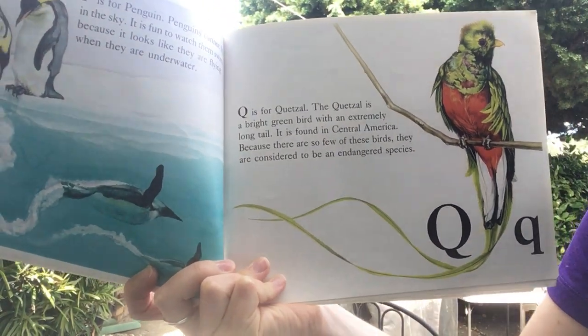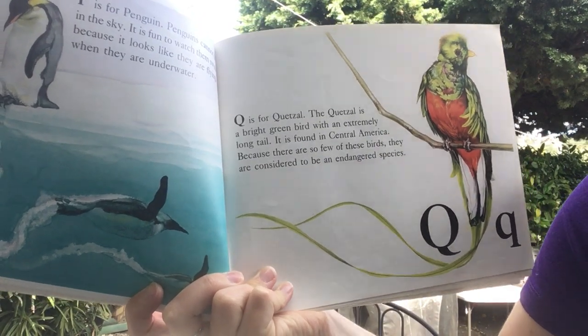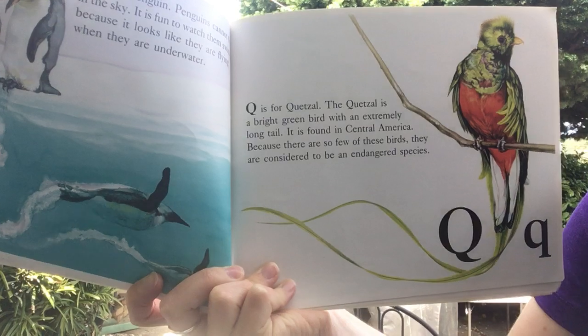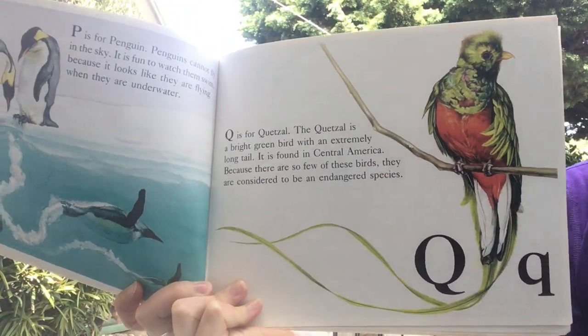Q is for quetzal. The quetzal is a bright green bird with an extremely long tail. It is found in Central America. Because there are so few of these birds, they are considered to be an endangered species.